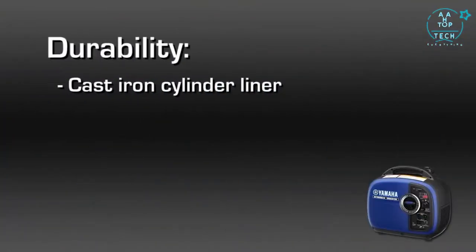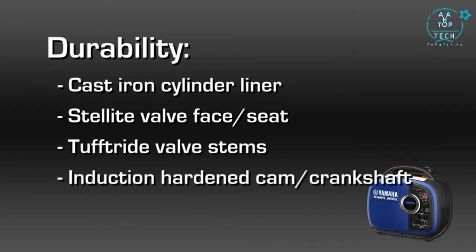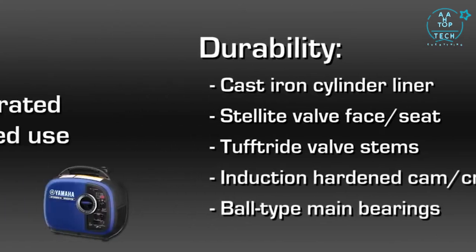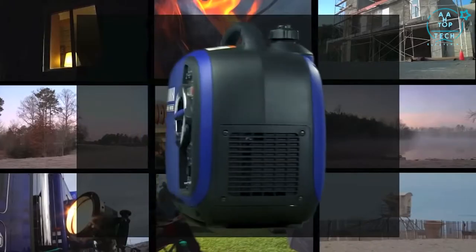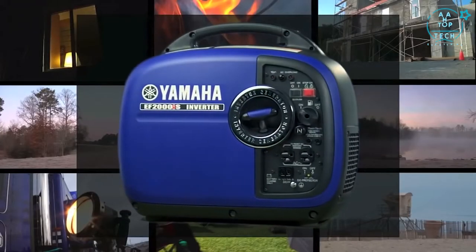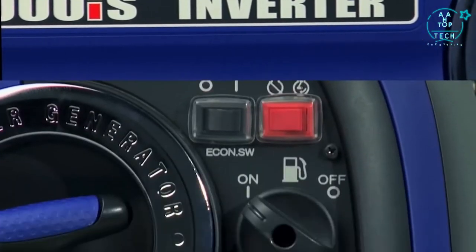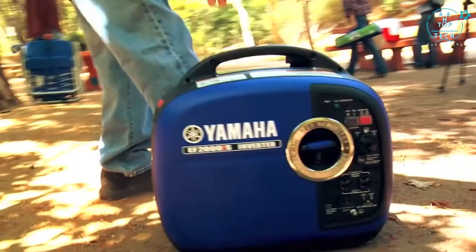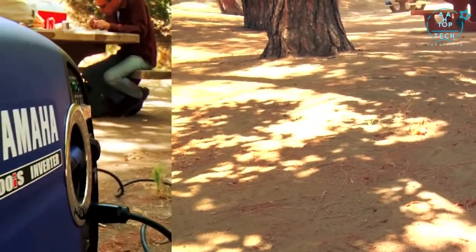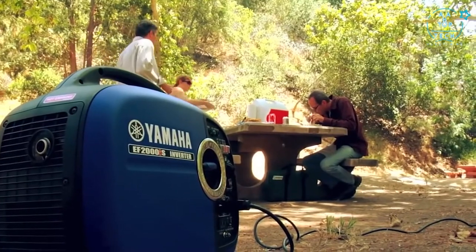It uses premium components throughout, and a tough, dependable 79cc Yamaha engine that allows it to achieve maximum EPA and CARB compliance ratings. We've taken the same approach with the EF2000IS that we do with every Yamaha product, delivering class-leading performance and unmatched quality at a highly competitive price. The EF2000IS weighs in at a mere 44 pounds.